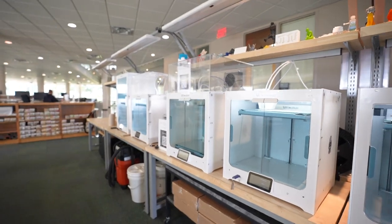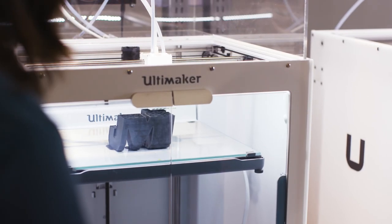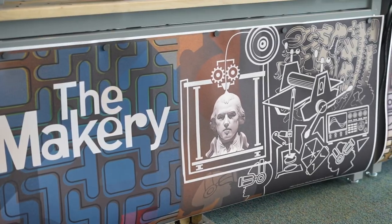The equipment from the Makery in Carrier is now in our Makerspace in Rose Library. 3D printers, sewing machines, virtual reality, laser cutters, and much more are all on the first floor of Rose.